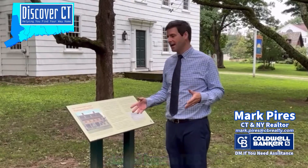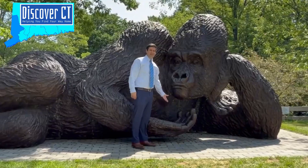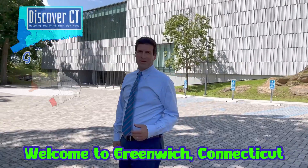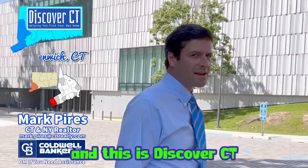Discover Connecticut — a real estate show about the towns that we love, the 400 years of history under our feet, the small businesses, the amazing family attractions, and the people that make it tick. Welcome to Greenwich, Connecticut. It's Mark Pyers with Coldwell Banker, and this is Discover Connecticut.